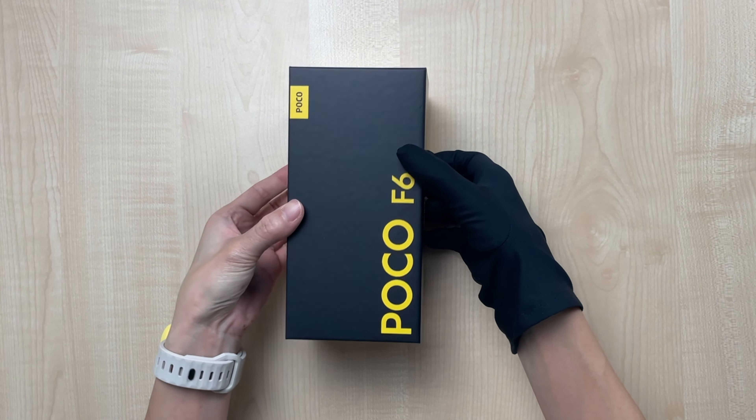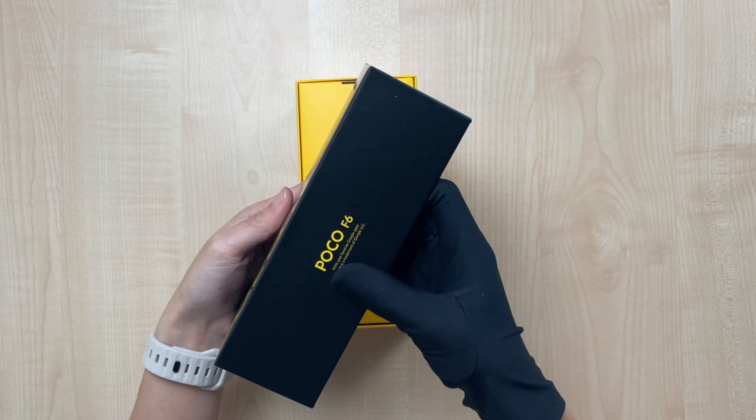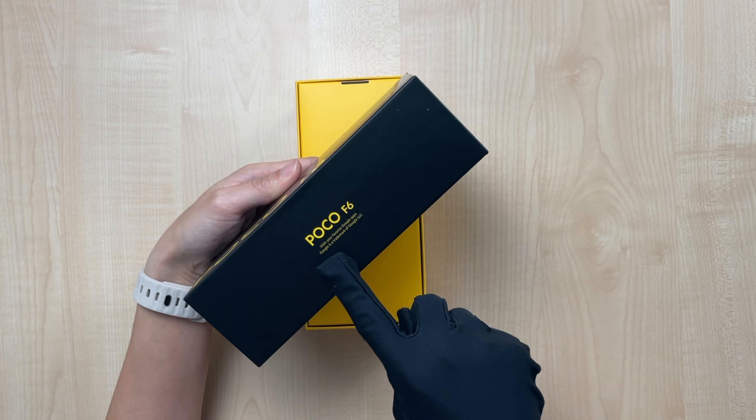Let's unbox to find out. The Poco F series usually comes with a black and yellow box like this — very sleek, with your favorite Google apps.